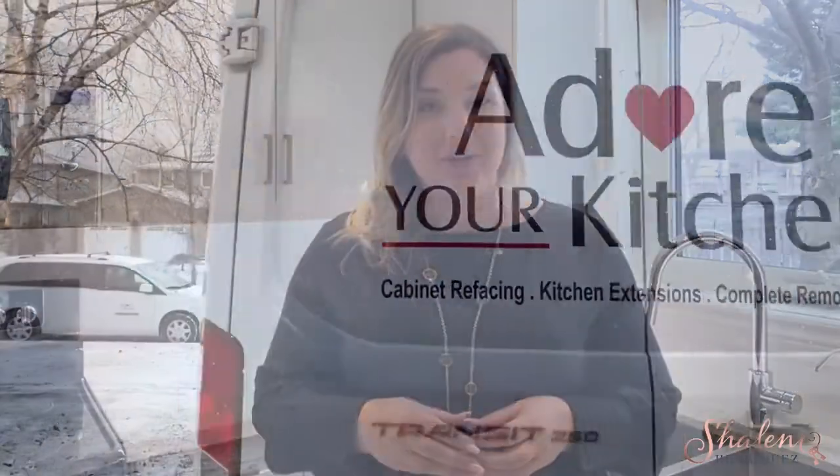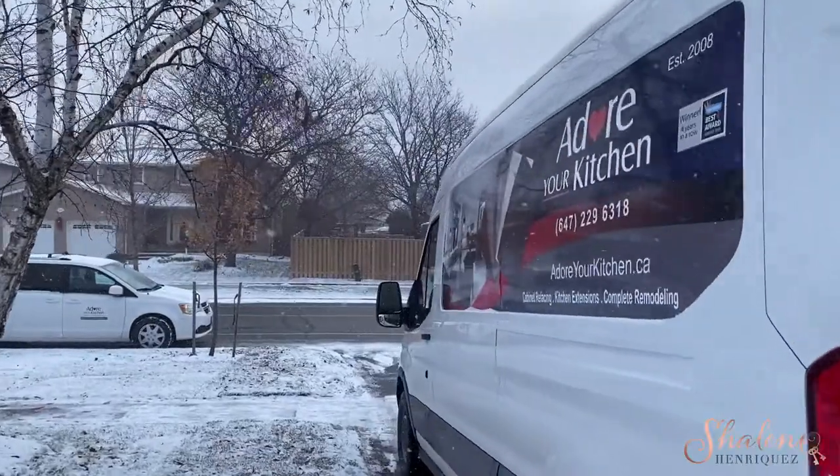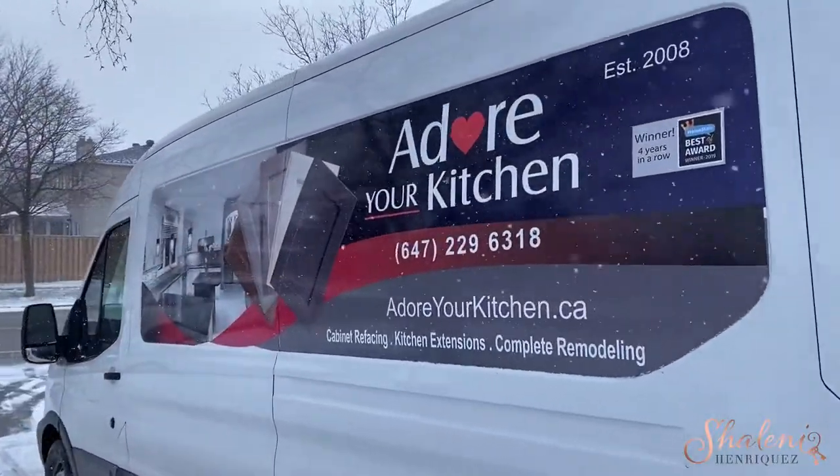If you've fallen out of love with your kitchen, this week on Check It Out Milton, we're going to show you how you can adore your kitchen again. I'm Shalmey Rikas. I'm a RE/MAX real estate agent living and working in Milton, and I love sharing the things that I love about Milton with all of you. This week on Check It Out Milton, we are checking out Adore Your Kitchen — a Milton kitchen refacing company that does amazing work. You are going to want to check this out because this is an incredible transformation.